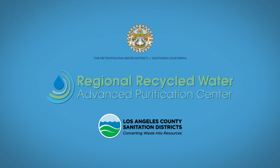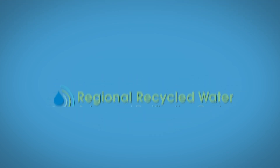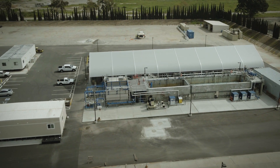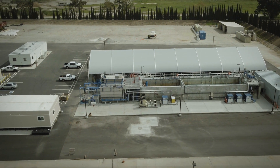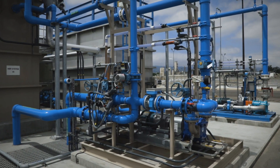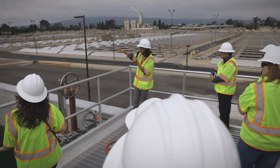Welcome to the Regional Recycled Water Advanced Purification Center, a demonstration facility that could become one of the largest advanced water treatment plants to recycle water in the world. Located on the campus of the Los Angeles County Sanitation District's Joint Water Pollution Control Plant in Carson.